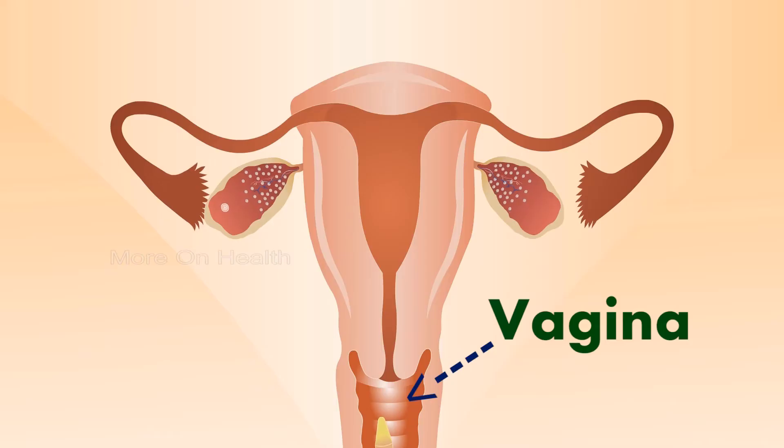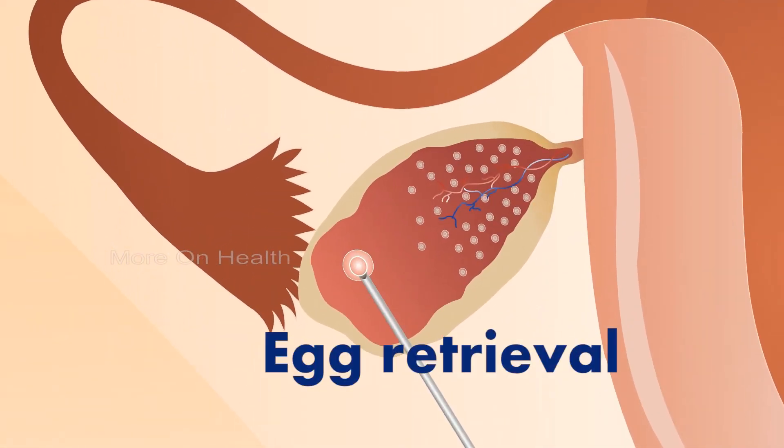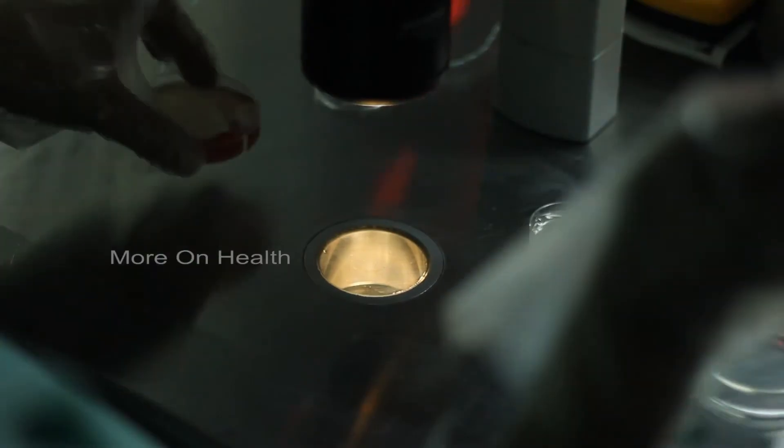Egg retrieval takes place under ultrasound guidance. We put a needle through the vagina under ultrasound guidance, tap the ovaries, and suck out the fluid from the follicles. That fluid contains the oocytes, which are then identified in the lab. As such, there is no cut or tear through the body, so there is no need for any pain. However, you could feel embarrassed or have a sense of fear that something may go wrong. So most women we come across ask for a light anesthesia. We give them what is known as a daycare anesthesia, where we don't knock them out completely but make sure the process comes across as completely painless.